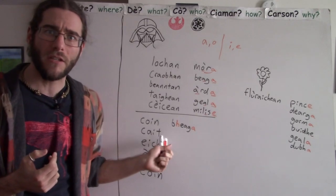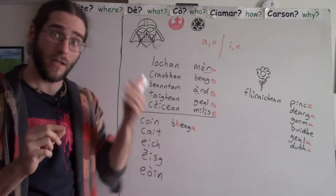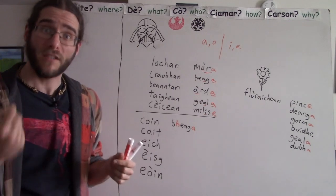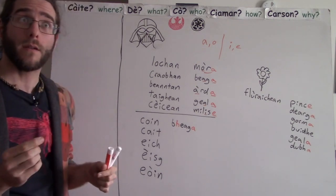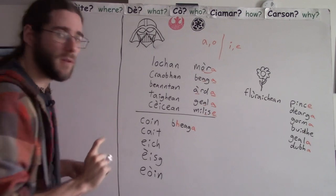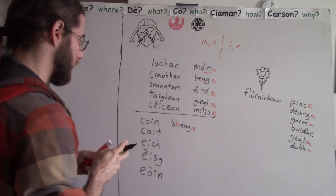That's the whole point of all this lenition stuff. It's kind of annoying to remind yourself when you need to put in H's and learn when that happens. But really, it's to make Gaelic easier to say — you use less energy speaking. There's a method to the madness, there's a point to the chaos. Con becca — that's kind of nice.